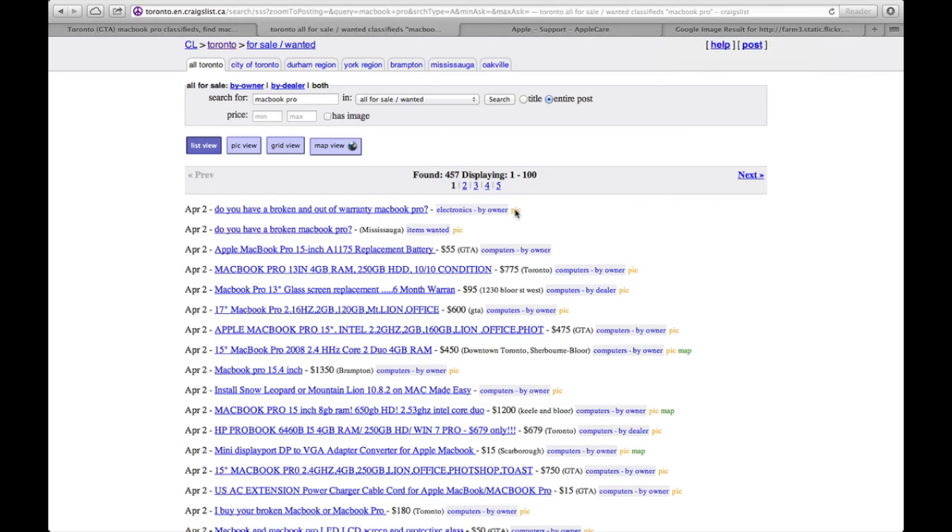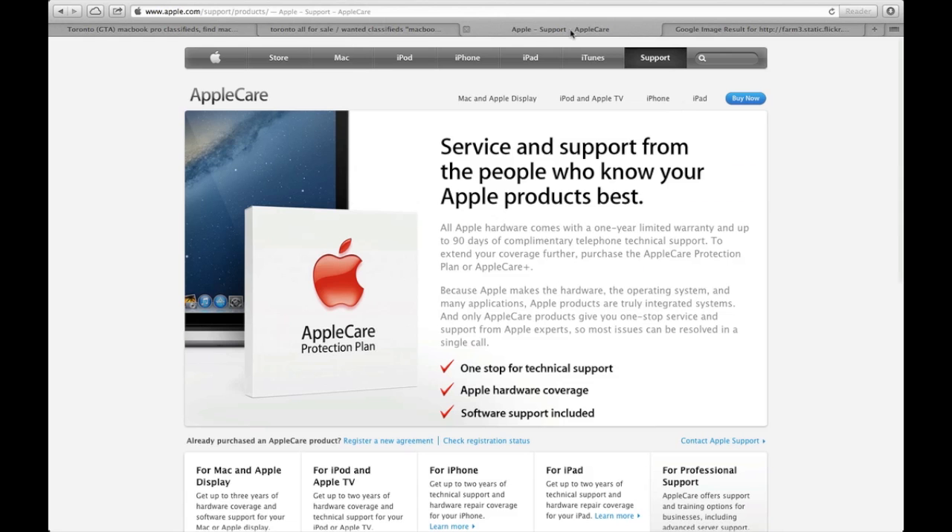Going back to the MacBook Pro — if you're getting one that doesn't have AppleCare but is still under the standard one-year warranty, you don't need them to call Apple or anything. You don't even need a receipt. You just need to have the MacBook in your hands. You can go to Apple and get anything fixed; the warranty is fully transferable. You can register the MacBook in your name with no problem.